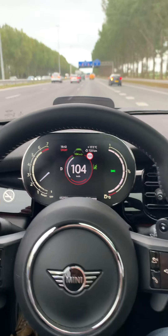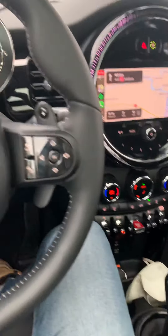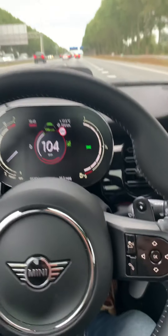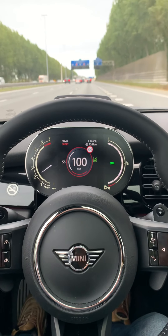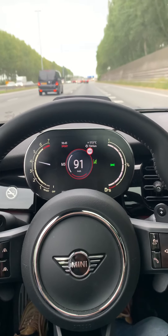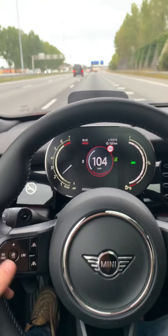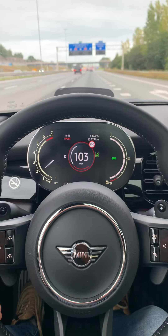We have a nice gearbox — seven speeds — and because it's a Mini Cooper S it sounds a bit sporty. You can make this car feel like a sports car, dropping into manual third gear. There's a nice little sound. Of course this is not a Ferrari, it's a Mini Cooper S, but it's fun.